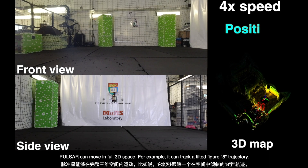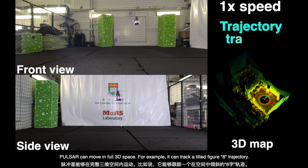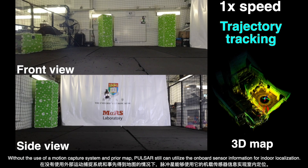Pulsar can move in full 3D space. For example, it can track a tilted figure-8 trajectory. Without the use of a motion capture system and prior map, Pulsar can still utilize the onboard sensor information for indoor localization.